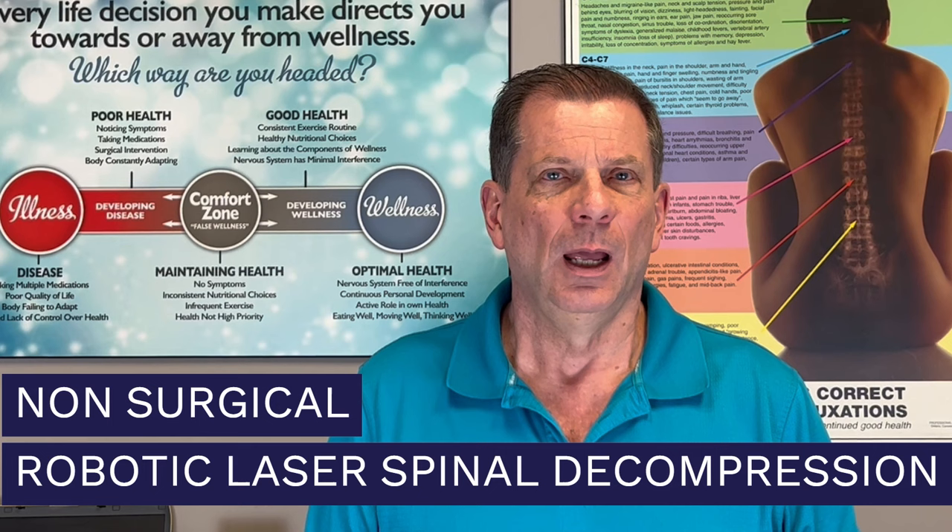Once all of the actual underlying causes have been discovered, one of the most effective methods I've found to treat them is what we refer to as non-surgical robotic laser spinal decompression. Before I discuss all the details, let me first break down and explain the two key components: spinal decompression and laser. Spinal decompression is actually very straightforward — it has been around for two or three decades now.